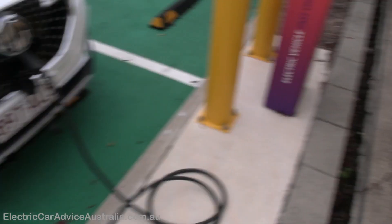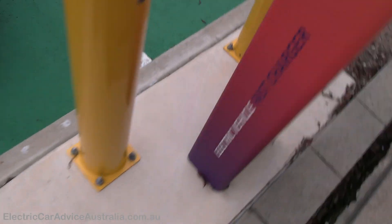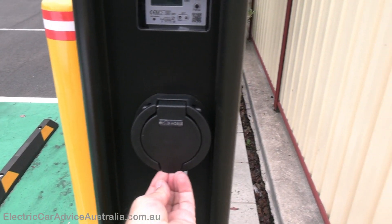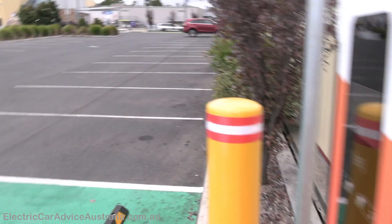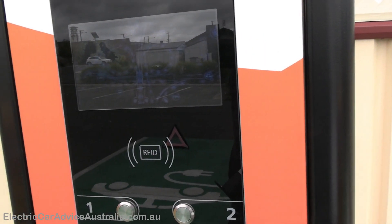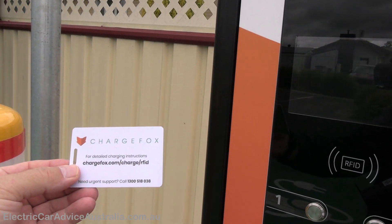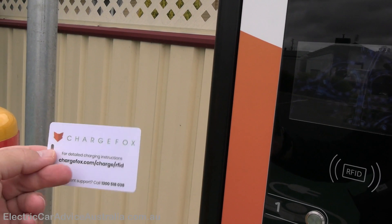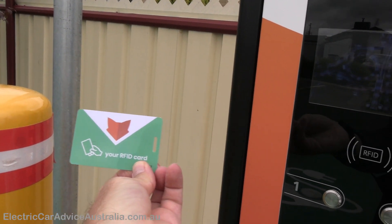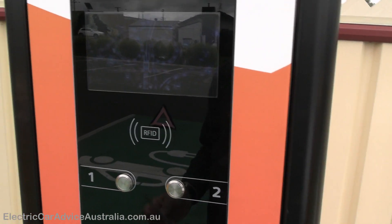Always uncoil the lead before use. The charger port has a lock on it to stop vandalism, so I'll come around to the front to activate it. I'm going to use my RFID card today — I find it easier and quicker than the app. You can order these from ChargeFox once you sign up; they used to be free but I think they charge for them now. You just swipe the card, much easier than mucking around with your phone.